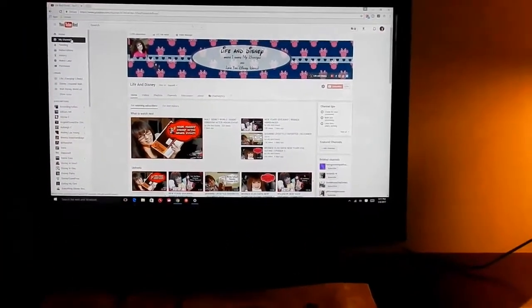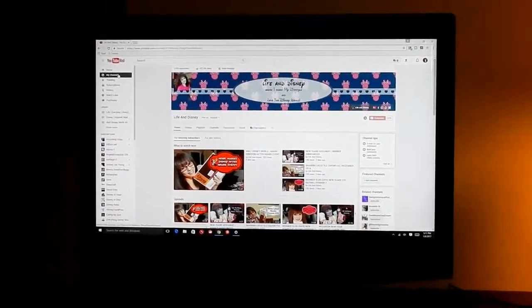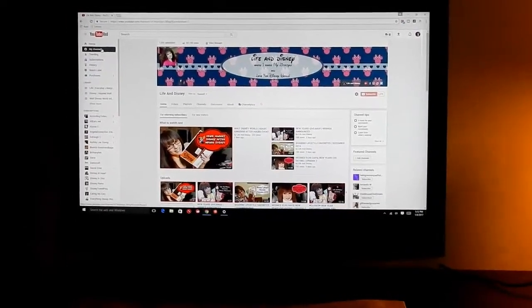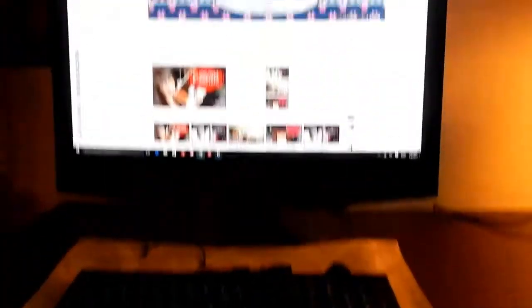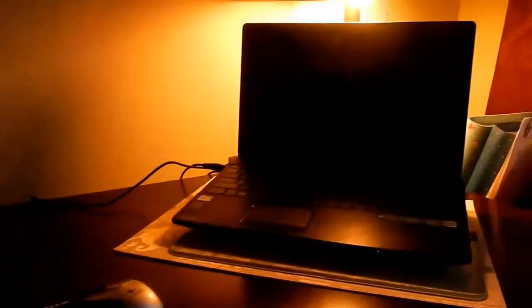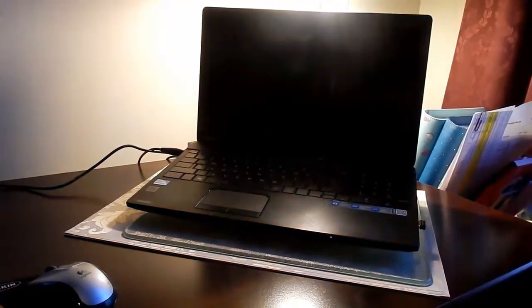When my husband gets the new computer hooked up, I'll show you what it looks like. And there it is — we got it up and running and it's working beautifully! Videos are editing great, no issues at all, and I'm loving this computer. The speed is phenomenal. I'll keep my laptop for taking places or using on the couch, but I'm so glad we got the issues resolved.